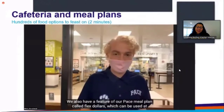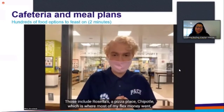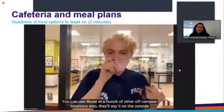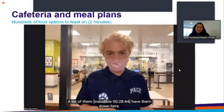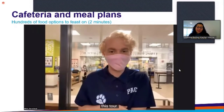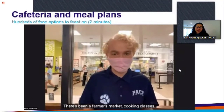We also have a feature of our Pace meal plan called Flex Dollars, which can be used at off-campus locations including Rosella's and Pizza Place, Chipotle, and even CVS, plus a bunch of other off-campus locations. Your meal plan also works down at the Wall Street Mall. We also have some incredible events that happen in the cafeteria — there's been a farmer's market and cooking classes.